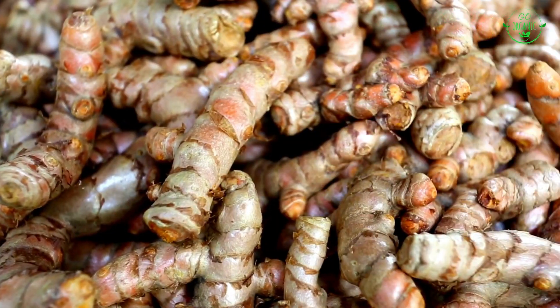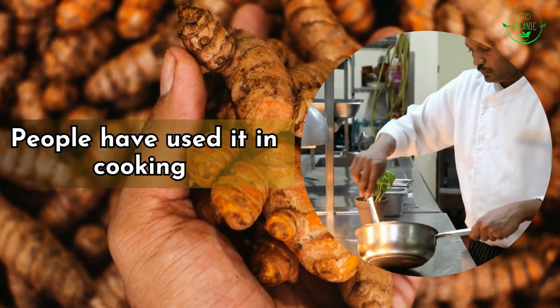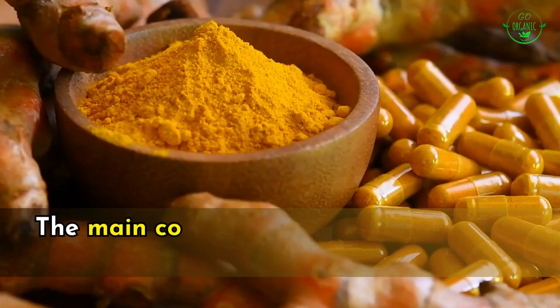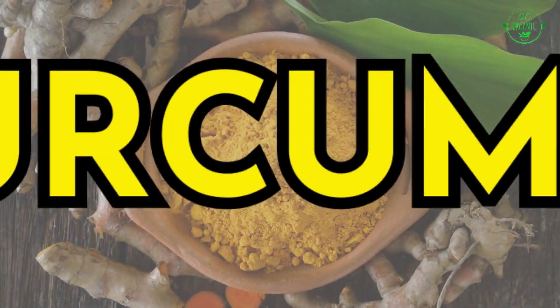Turmeric is a golden yellow spice made from the root of a plant in the same family as ginger. People have used it in cooking and traditional medicine for a long time, especially in South Asian and Middle Eastern cultures. The main component that gives turmeric its color and possible health advantages is called curcumin.